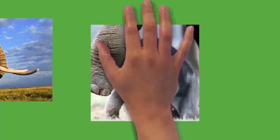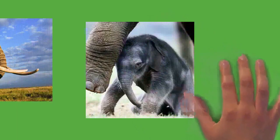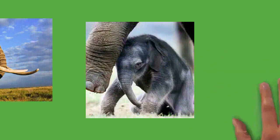Behaviors associated with musth include walking with a high and swinging head, non-synchronous ear flapping, picking at the ground with the tusks, marking, rumbling, and urinating in the sheath. Males become extremely aggressive during musth. In contests between musth and non-musth individuals, musth bulls win the majority of the time even when the non-musth bull is larger. Those of equal rank tend to avoid each other.